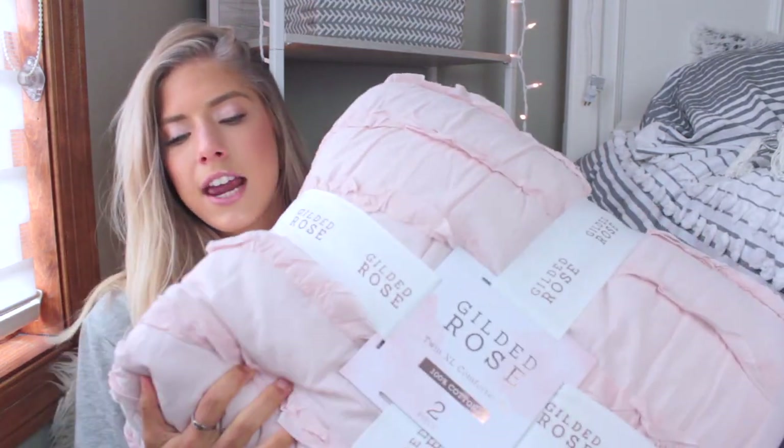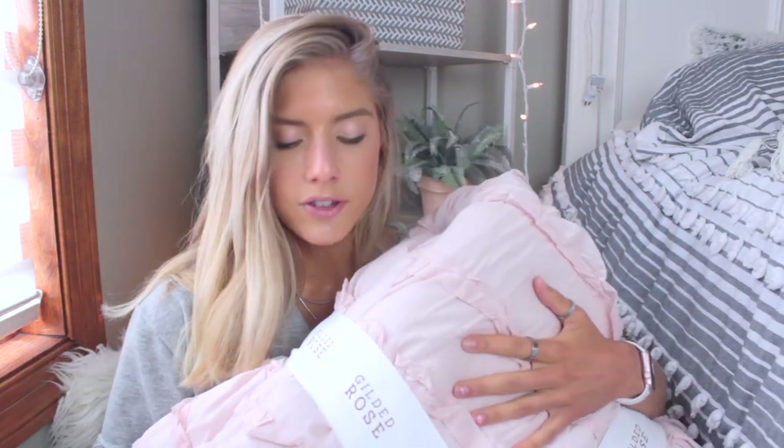The first store I'm going to start off with is TJ Maxx. Not only does TJ Maxx have cute clothes and shoes, they have an amazing selection for apartment and dorm stuff — literally everything. First things first, I'm going to show you guys the bedspread I got. It's a baby pink bedspread with some ruffles on it, and I just think it's so cute — such a soft color, and it's very cozy.